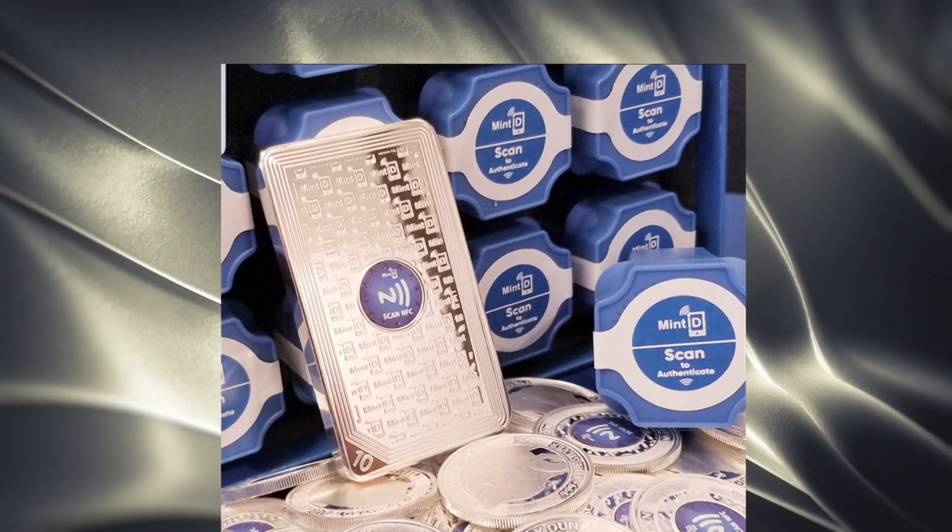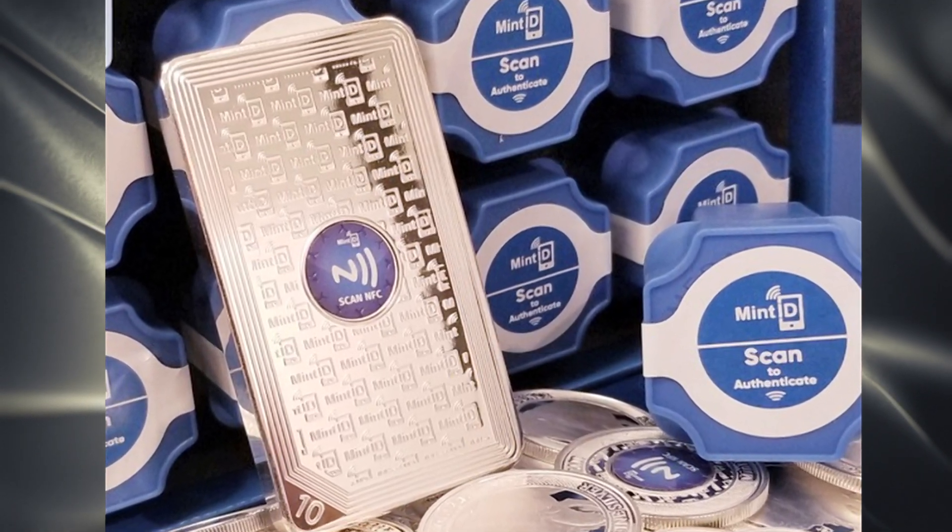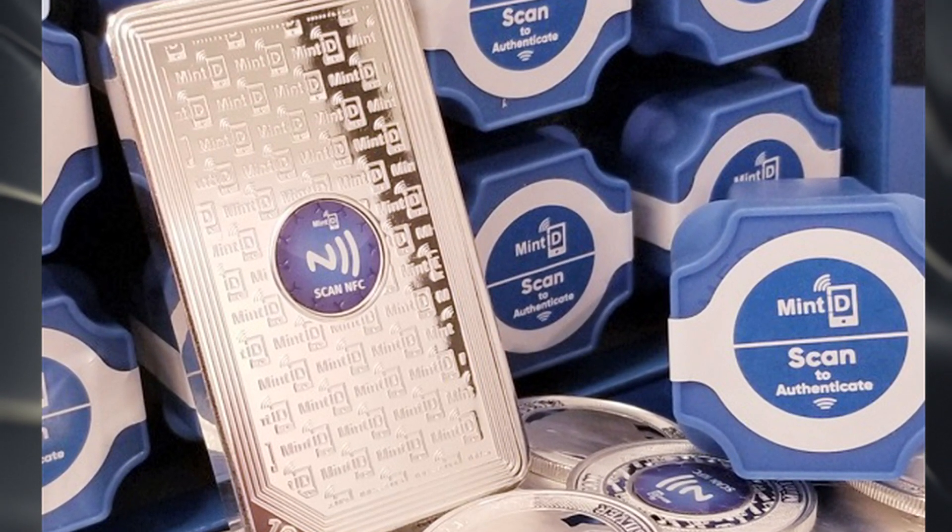Mint ID created gold and silver bullion coins and bars that eliminates any uncertainty in purchasing physical precious metals, giving an extra layer of protection that you won't find anywhere else.